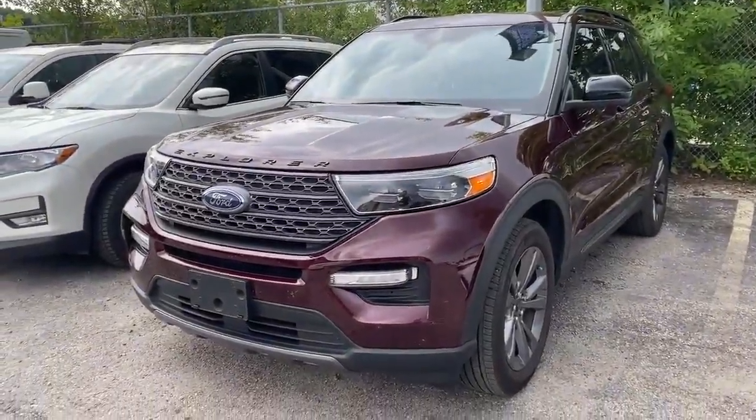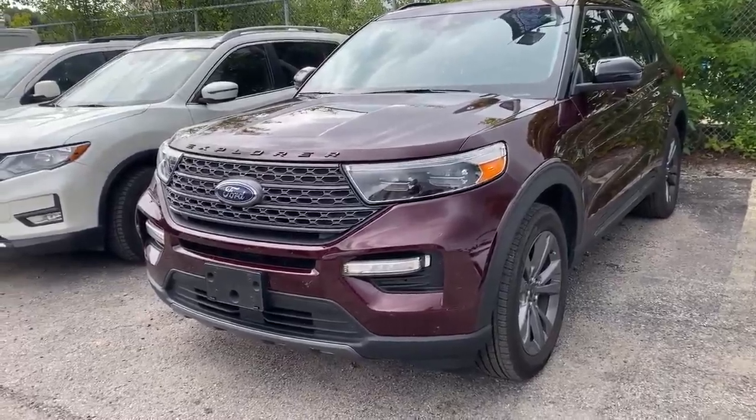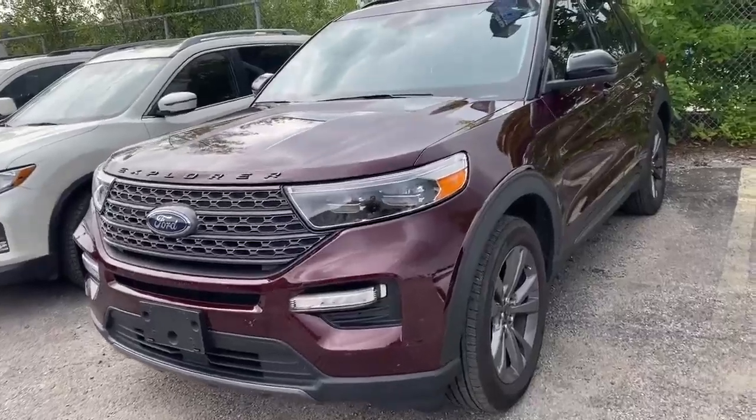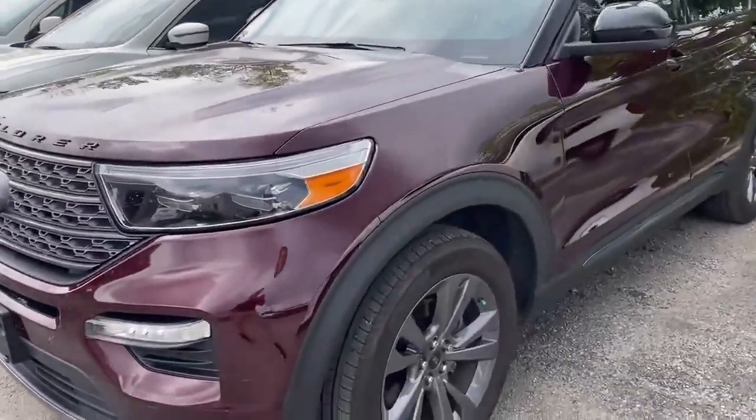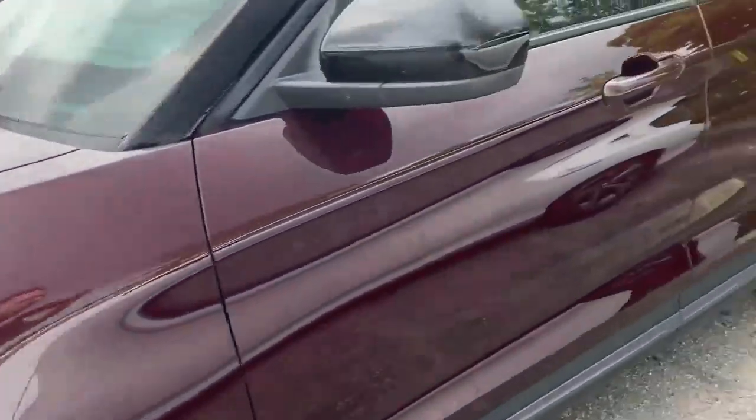Hi guys, Dale here at the Finch Auto Group. Today we're going to be looking at a 2022 Ford Explorer XLT. Right off the bat you see that really nice colorway, and on the side you've got some nice alloy rims.